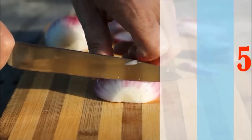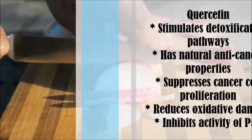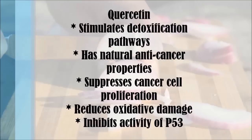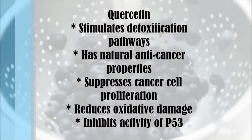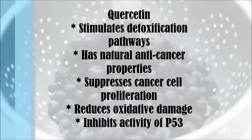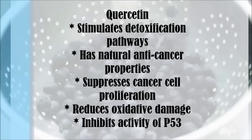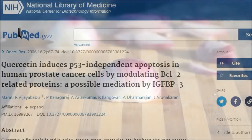Number five is quercetin. Quercetin is an antioxidant that stimulates the body's natural detoxification pathways and has natural anti-cancer properties. High intake of quercetin can suppress cancer cell proliferation, reduce oxidative damage, and inhibit the activity of p53, a gene associated with tumour growth. Quercetin may also be able to help target leukaemia, neuroblastoma, breast, colon, and lung cancer.